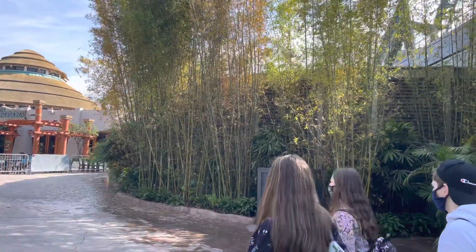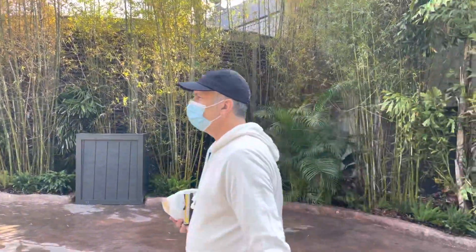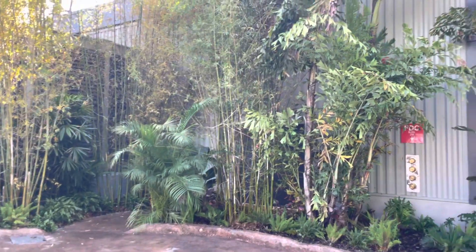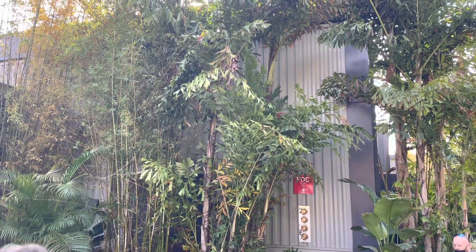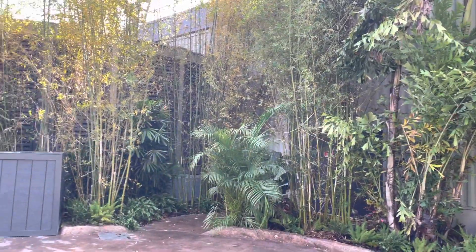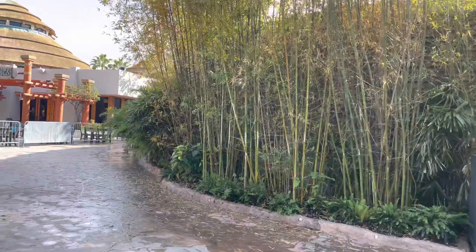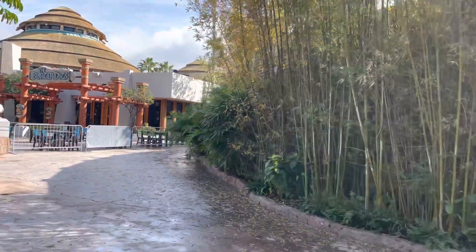And here we are. Lots of plants. Every detail goes into playing a part in the story here. I feel really immersed into Jurassic World and Jurassic Park here.